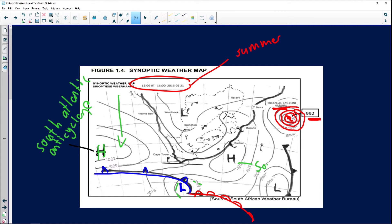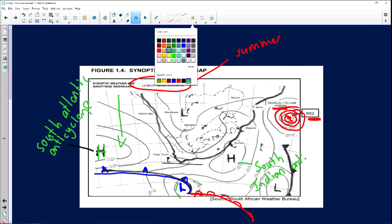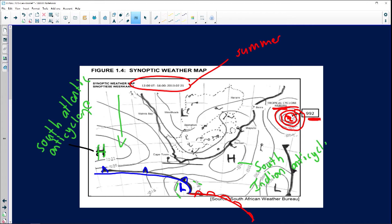We also have the South Indian anticyclone situated on the east coast. Most importantly, we know it's definitely summer because over the interior of southern Africa we have a low pressure system — caused by warm temperatures creating rising air.